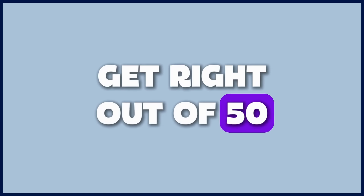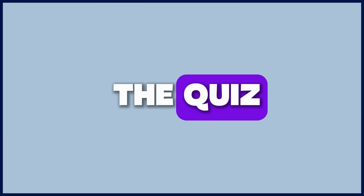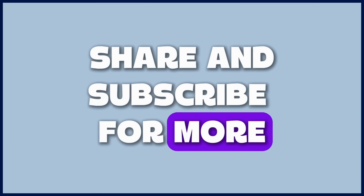How many did you get right out of 50? Drop your score in the comments. And if you enjoyed the quiz, make sure to like, share, and subscribe for more.